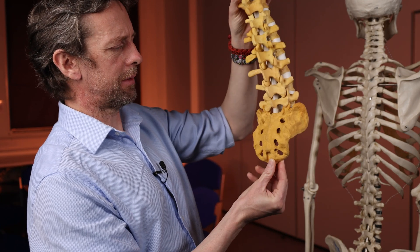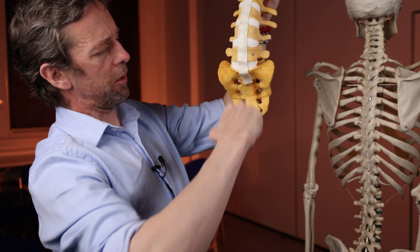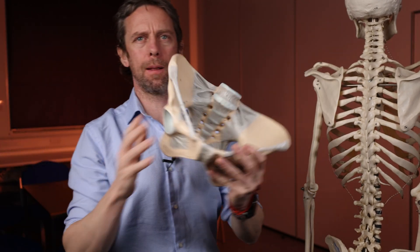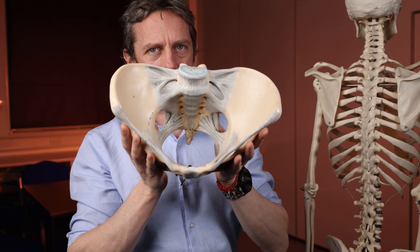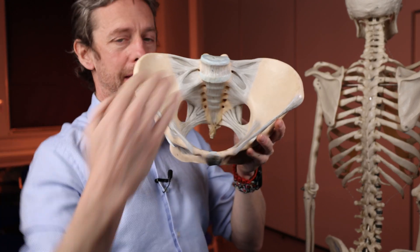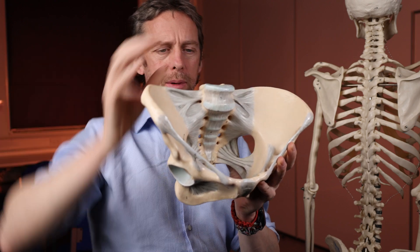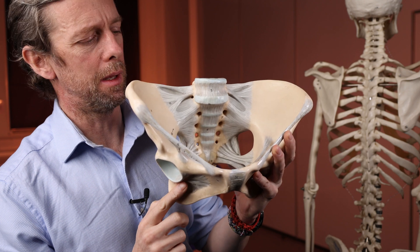Look at that — what a curve it has. The anterior surface of the sacrum forms the posterior wall and the lateral walls of the pelvis. That bowl shape we see inside is largely formed by that curving of the sacrum — really, really important. We can see the holes there, the ligaments tying it all together up here, and the L5 bone there.